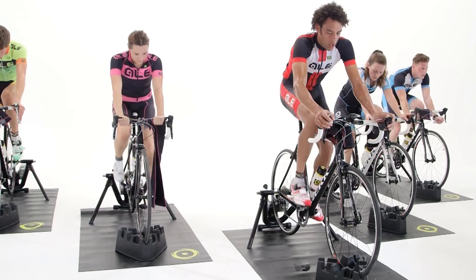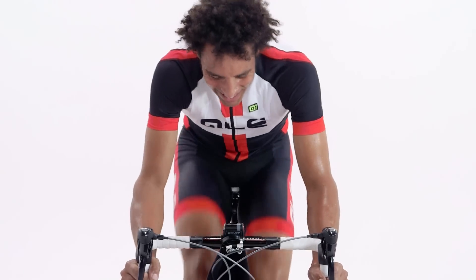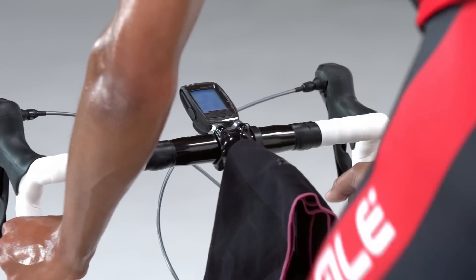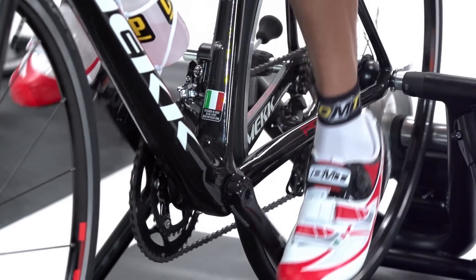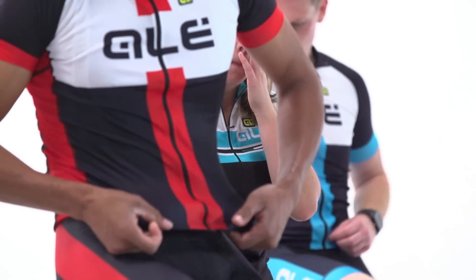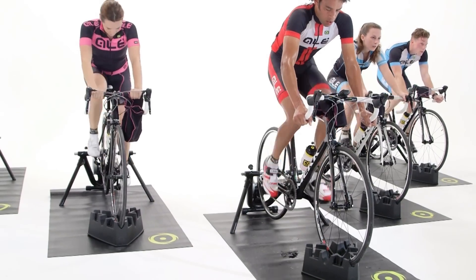Any workout using heart rate or cadence monitors will be built around the seven zones of training. These zones are based around a percentage of your lactate threshold heart rate, or THR. We'll show you how to find out your THR at the end of this video. If you don't have a heart rate monitor, don't worry, as these zones fit well within the rate of perceived exertion scale — simply put, this is how you feel on the bike in each zone. But first, let's go over the seven zones of training.